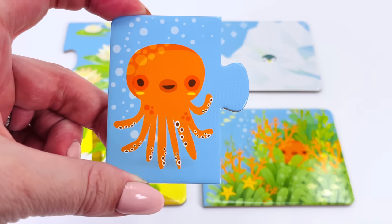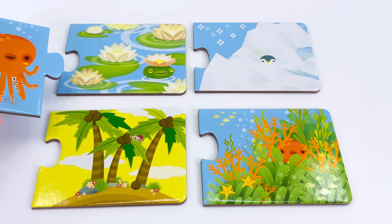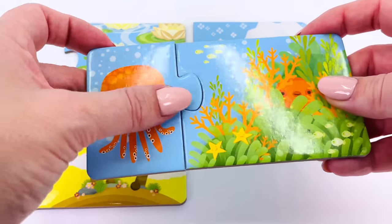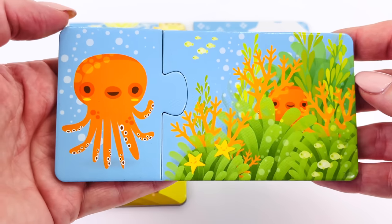Can you help me find where the octopus lives? Not in the ice, not in the lily pond, not on an island. Oh, it goes here. That's right — the octopus goes here. It lives in the ocean. Well done.